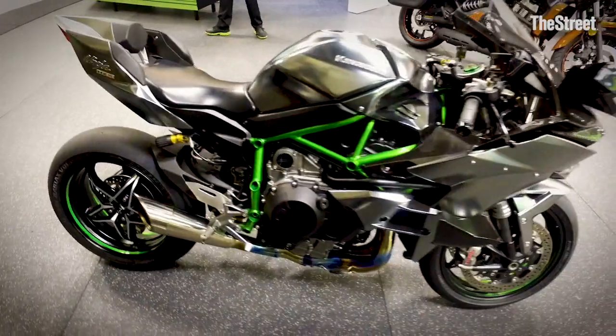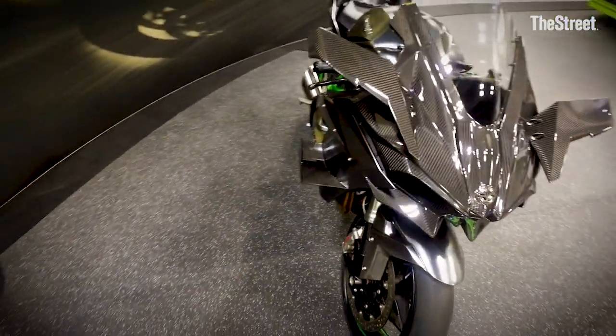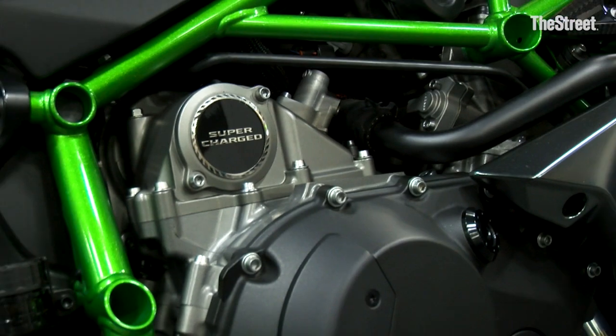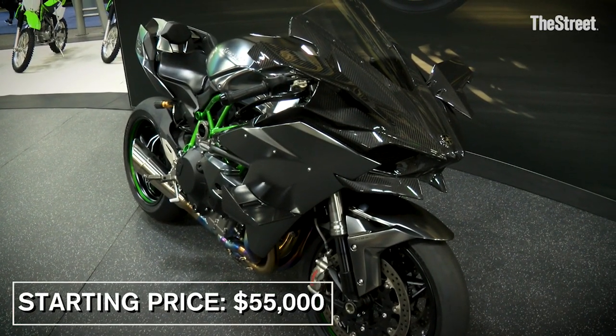So if you are looking for the best and baddest bike on the market, this is it — the Kawasaki H2R supercharged motorcycle. It is our Hyper Sport model. It comes in at $55,000 and is available nationwide.